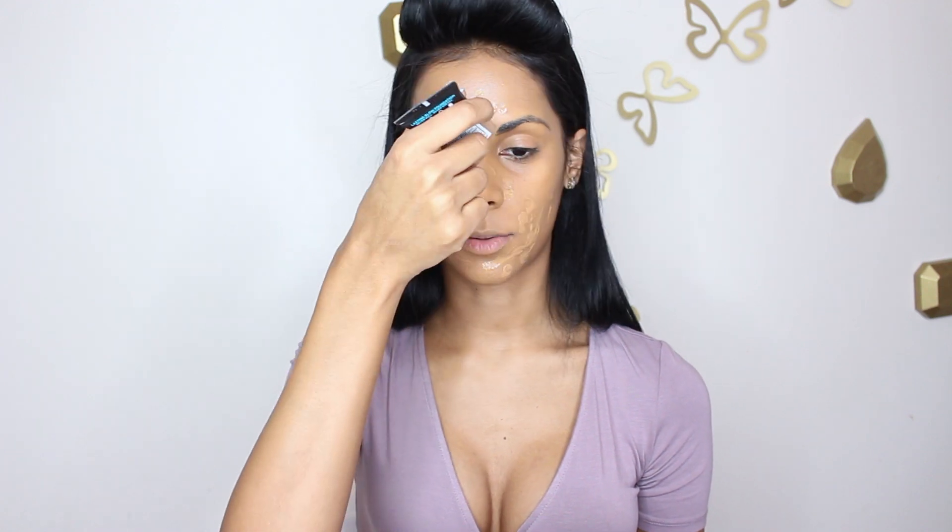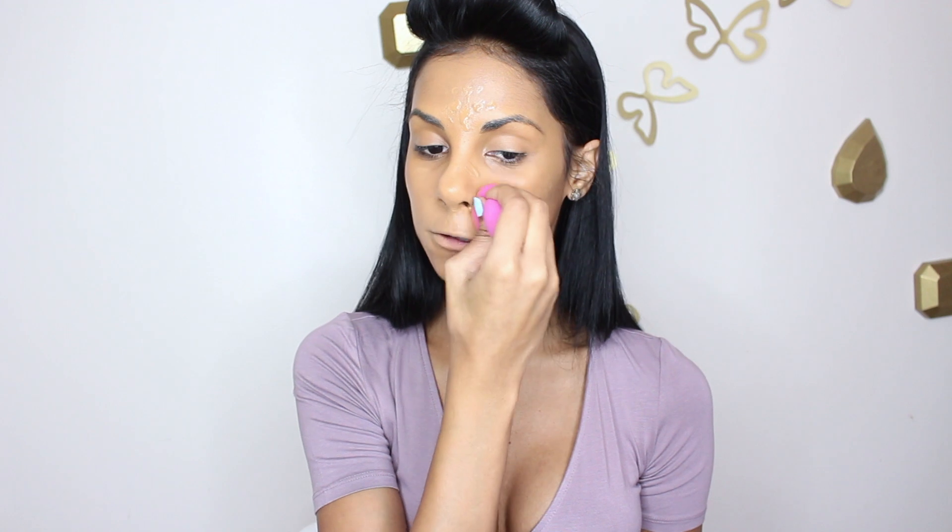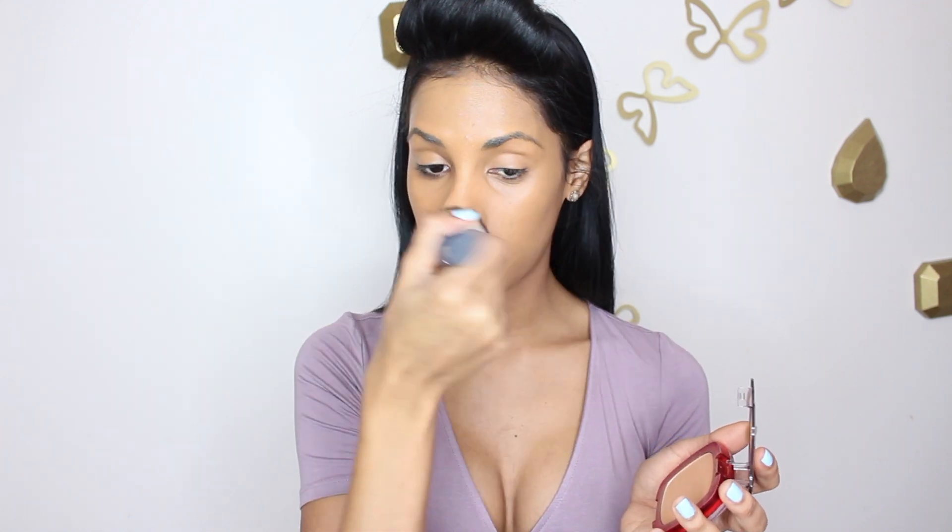I'm going to go in with a little bit more foundation just so it could be super full coverage. What's great about this foundation is that it's buildable, so if you have acne marks this is definitely going to cover it, or if you want like a light layer, it's also pretty good. I'm just going to set it all with the Infallible Pro Matte — I use shade 600 all over my face. I won't be touching my under eyes too much as I will be applying concealer there in a few.